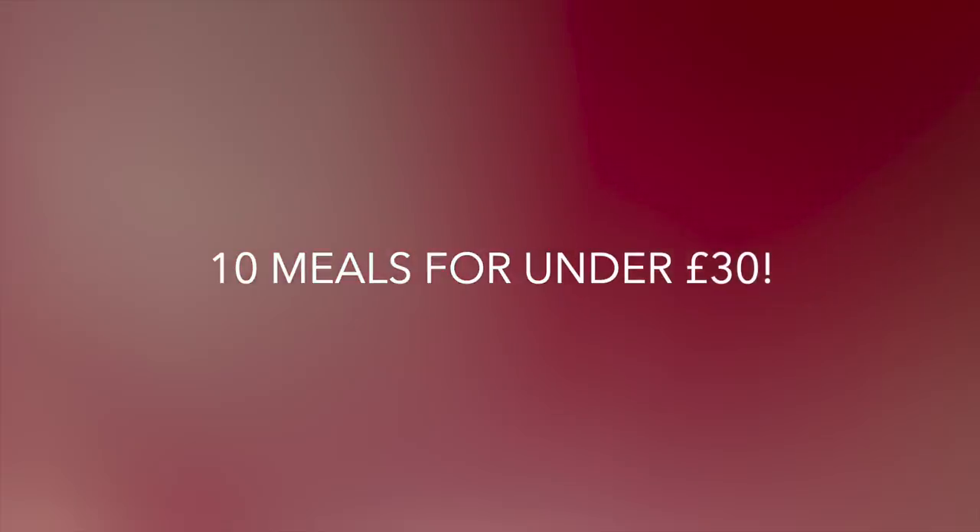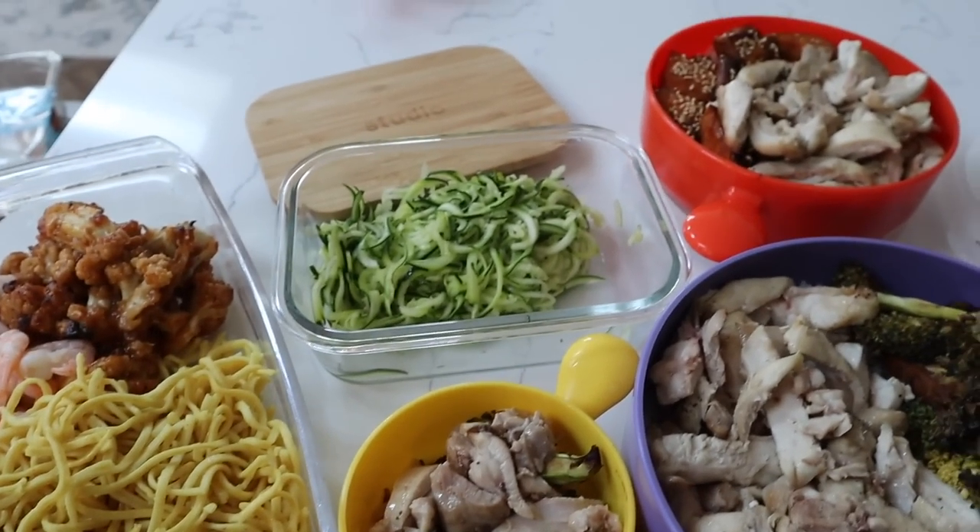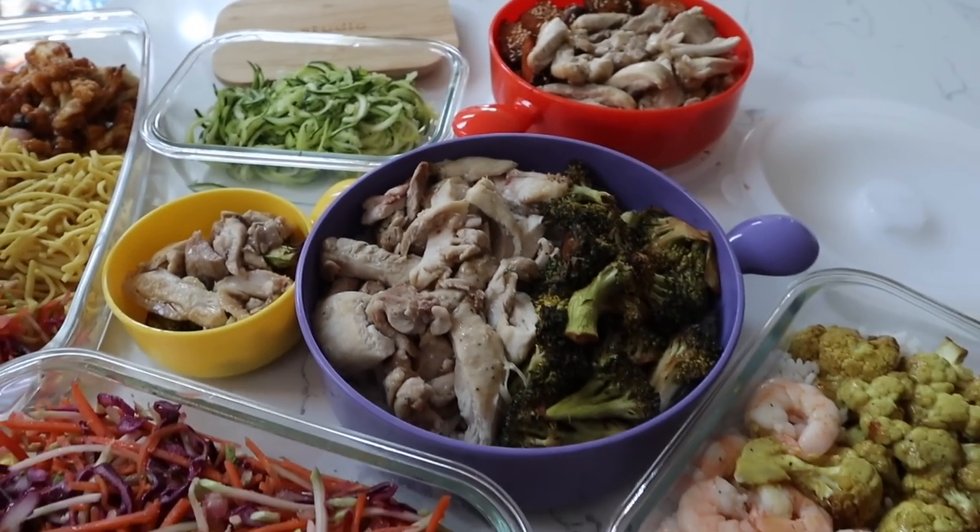10 delicious healthy meals for just 27 pounds — I'm going to be batch cooking this lot in the air fryer. Let me know if you enjoyed this video and I can make more for you. Let's go!